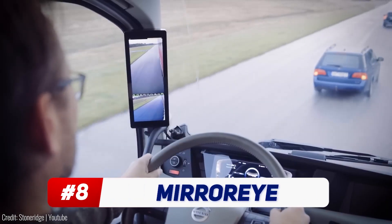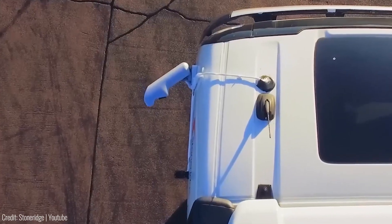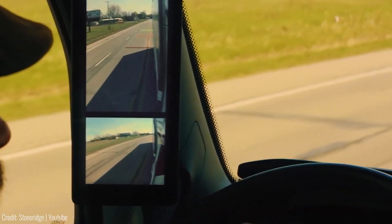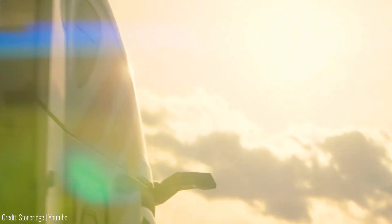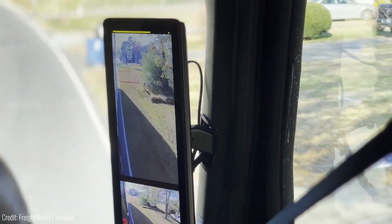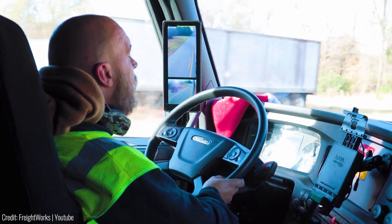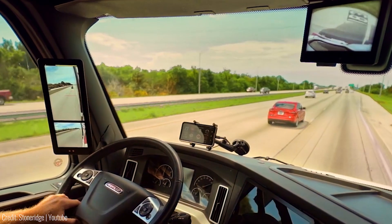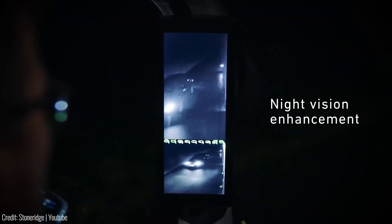This invention is a game-changer for truck drivers. Say goodbye to traditional mirrors and welcome the mirror-eye camera system. With a wider field of vision than traditional mirrors, mirror-eye increases safety and improves maneuverability. The cameras provide a sharp and detailed image even in challenging conditions like low sun, rain, snow, or dust. The real-time camera images are displayed on a split-screen HD monitor, giving drivers an enhanced view of the road. Plus, the option to add a Class V camera helps eliminate blind spots and prevent accidents. Say hello to safer and more efficient truck driving.